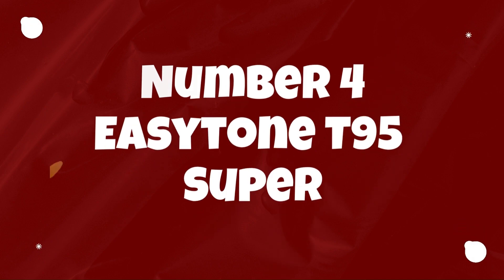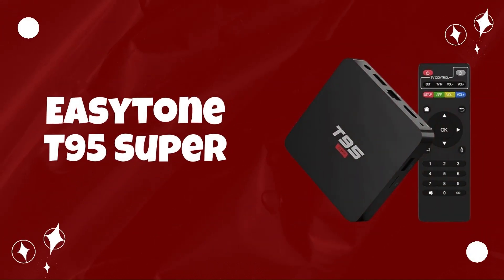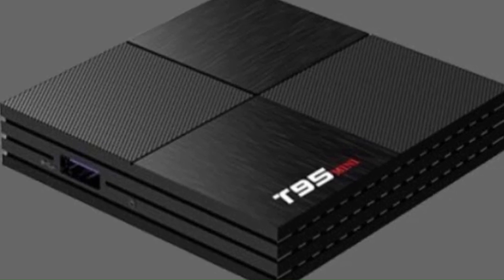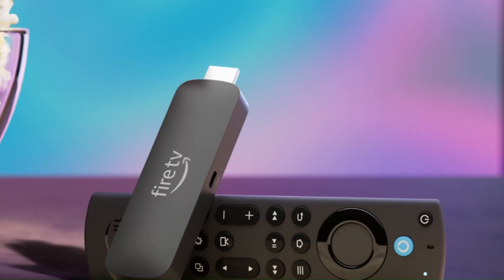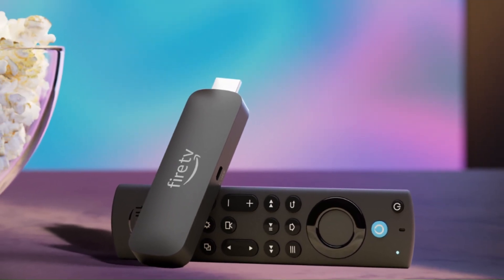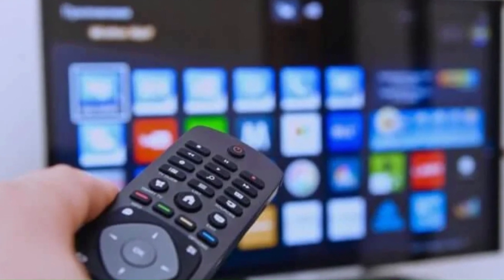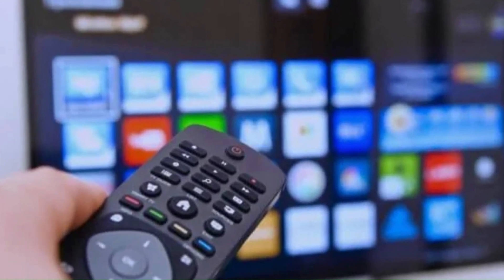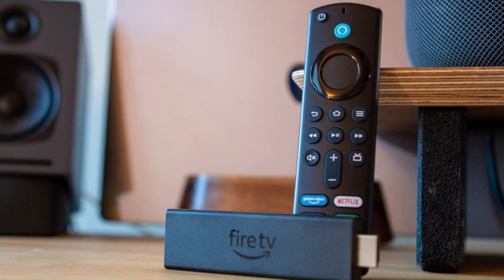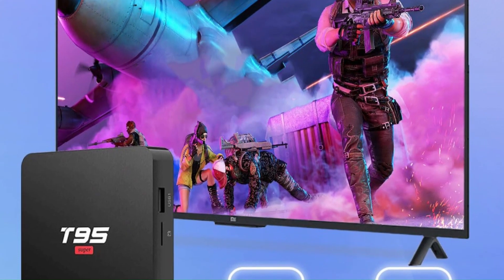Number 4: EasyTone T95 Super TV Box. The EasyTone T95 Super Android TV Box offers a versatile and feature-rich solution for transforming any standard television into a smart entertainment hub. Powered by a high-performance processor and running on the latest Android operating system, the T95 Super provides seamless access to a vast array of streaming services, apps, and games, delivering endless entertainment possibilities.